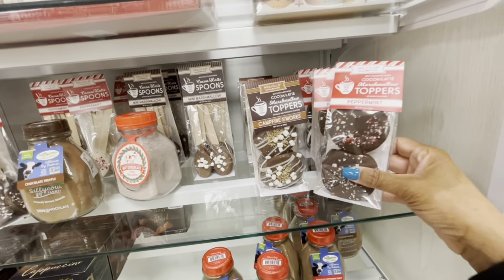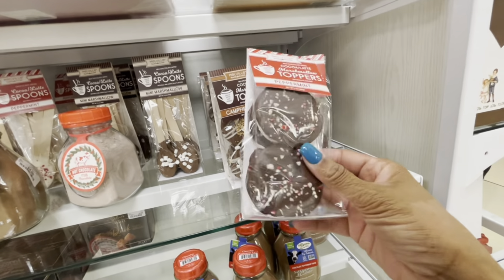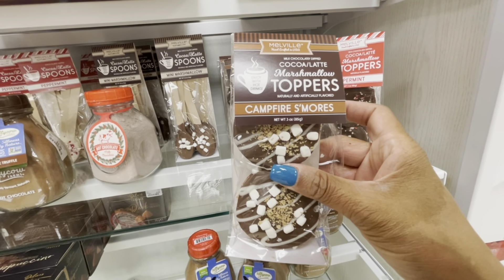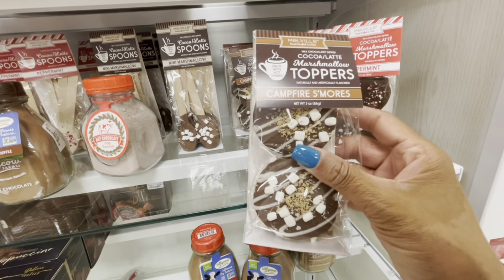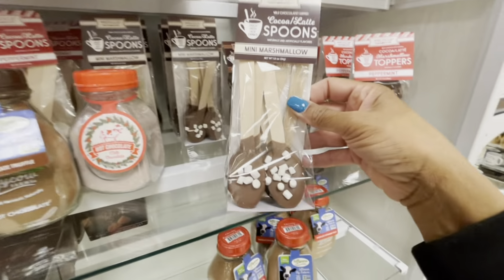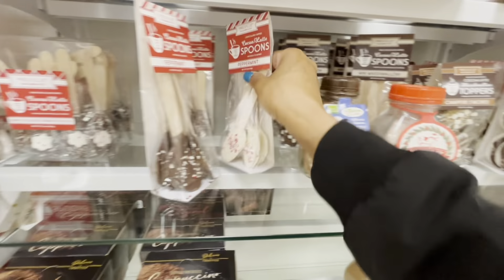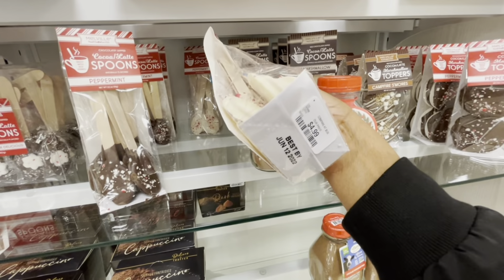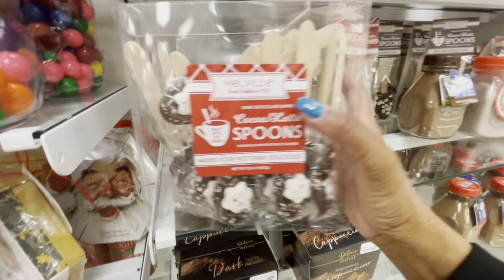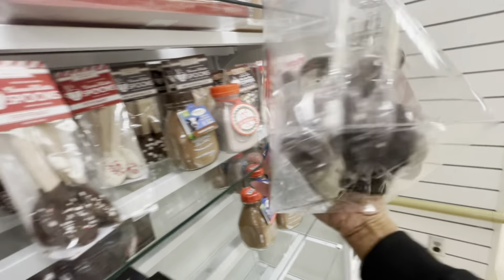They always have nice hot chocolate items here. These are marshmallow toppers — peppermint toppers, campfire s'mores — going for $3.99. They have the mini marshmallow spoons — chocolate ones and peppermint ones — $4.99. And they have a big set here with chocolate and peppermint for $25.